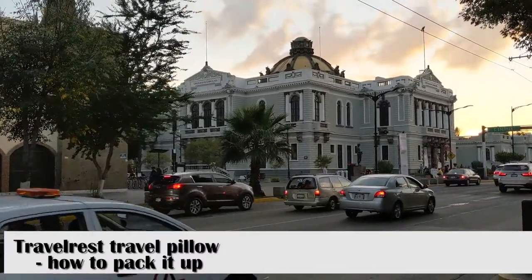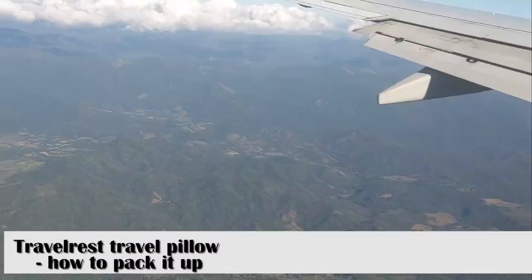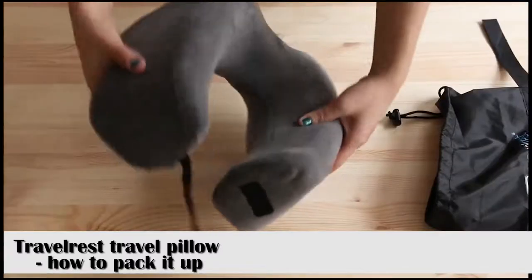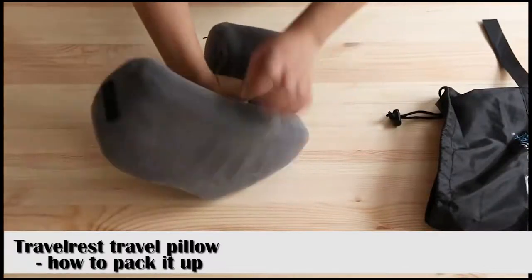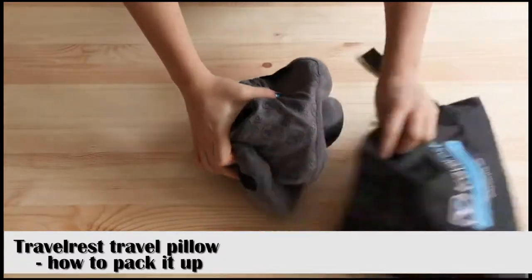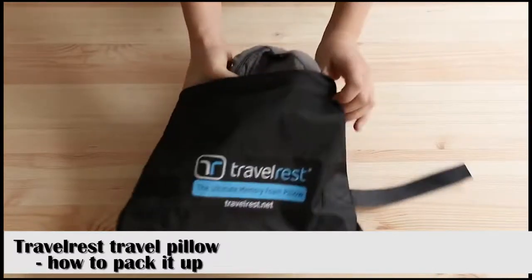Airlines keep placing more and more restrictions on what you can carry on to your flights, so sometimes it's not possible to even fit a travel pillow into your bag. Luckily, this pillow comes with a strap so you can attach it onto the side of your bag and not have to worry about trying to cram it into your already packed bag.